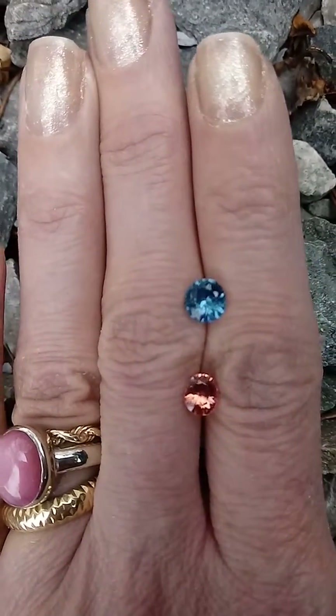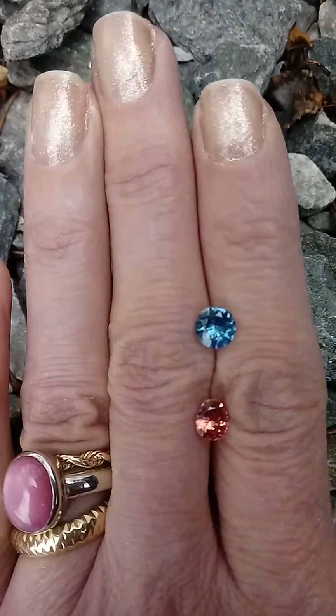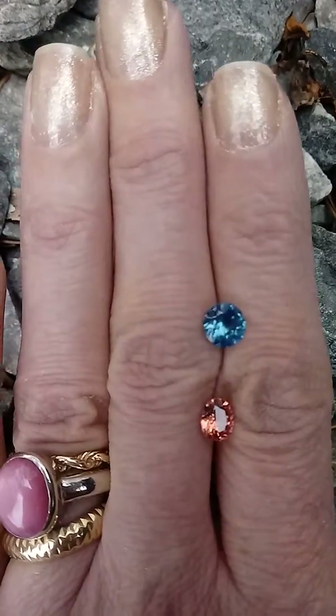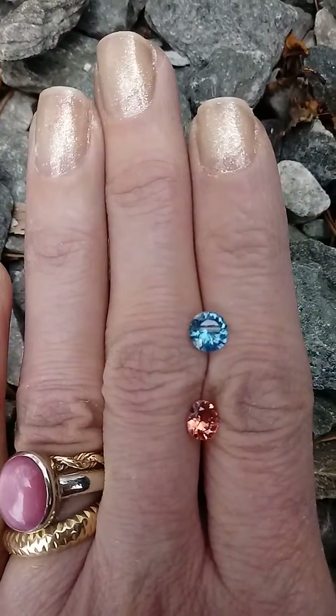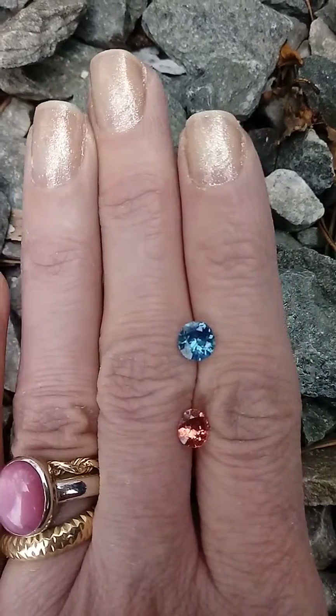I'll go over the Sapphire first. The one on top is the Sri Lanka Natural Blue Sapphire. That's a complete recut that Dana just did and it came out to a 1.38 carat. It's a 6.5 millimeter round brilliant and it's 4 millimeters deep.